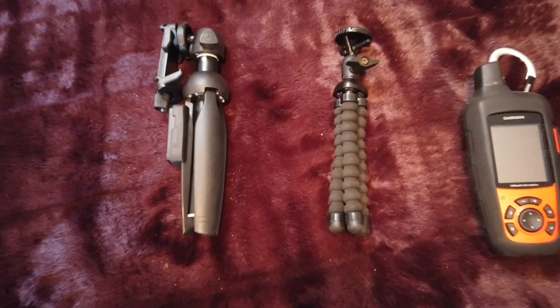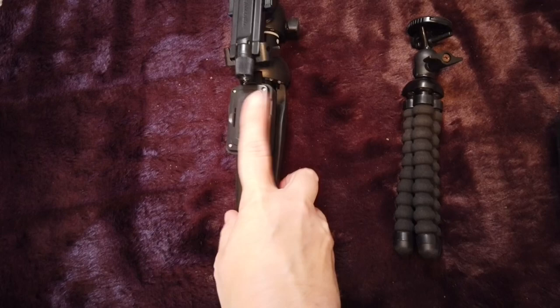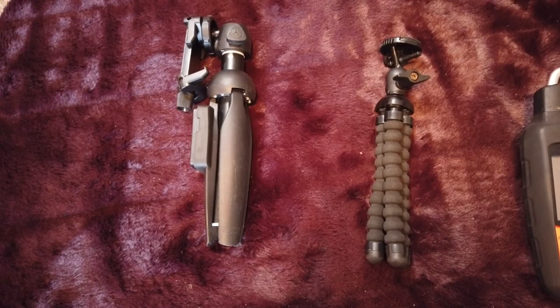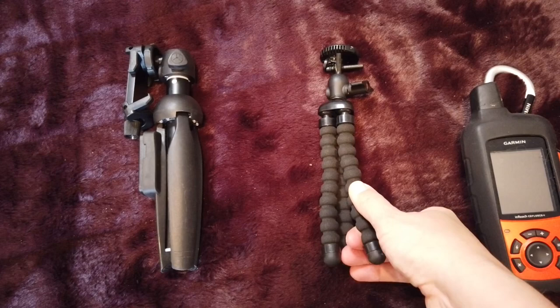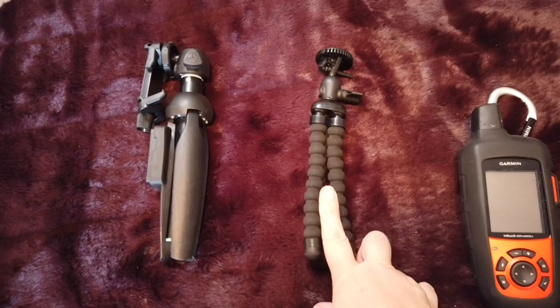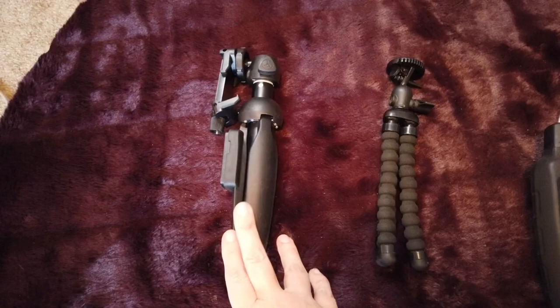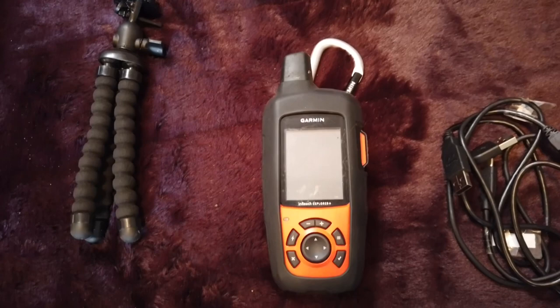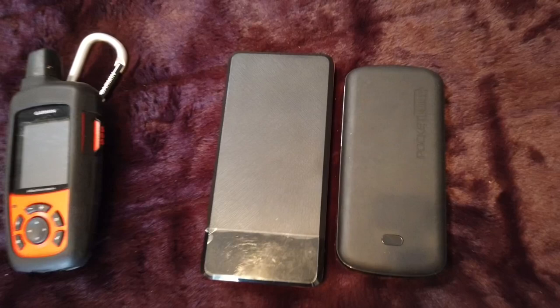For electronics and accessories: I had two little tripods. One is a selfie tripod for my phone with a Bluetooth remote, so I could set up the camera, walk away, and take pictures or video — I also appreciate the selfie stick aspect. The other is just a standard tripod with bendable legs that I used for my Osmo camera, which is what I take the majority of my filming on. I also carried my Garmin inReach Explorer Plus — absolutely love this thing, highly recommend everyone have one.